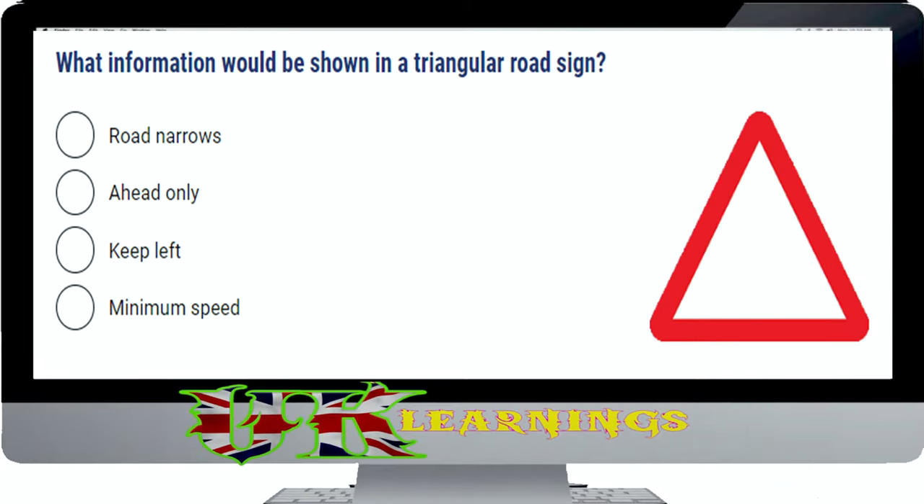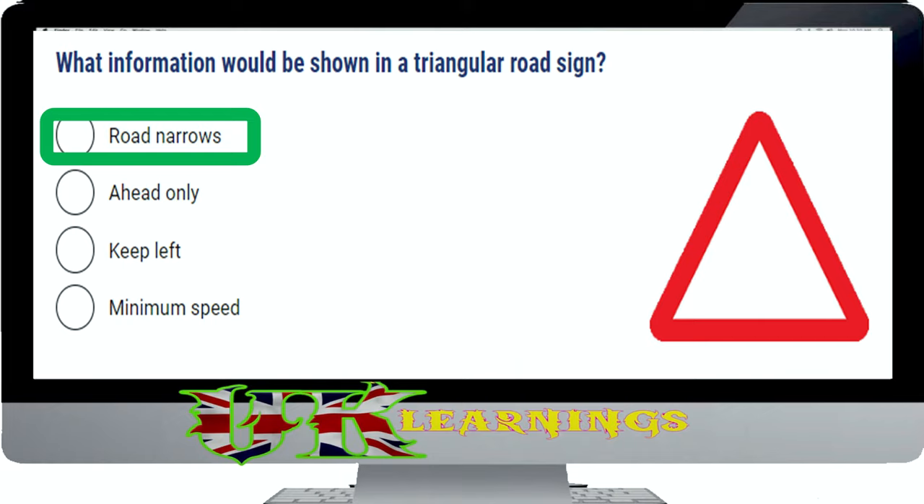What information would be shown in a triangular road sign? The correct answer is road narrows. Warning signs are there to make you aware of potential hazards on the road ahead. Take note of the signs so you're prepared and can take whatever action is necessary.